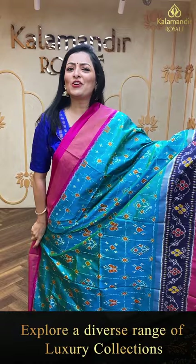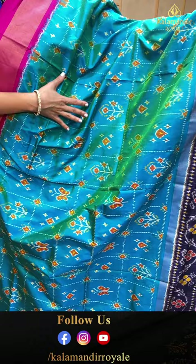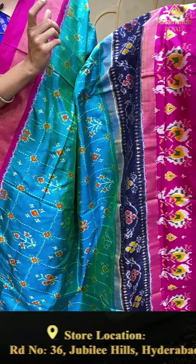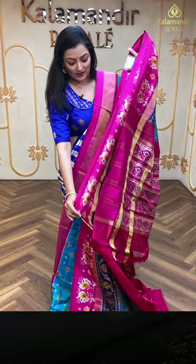Next patola saree — beautiful combinations with multi colors. This is a navy blue and pink color combination. The body has beautiful checks and booties with florals and butterfly patterns. On the navy blue, we have a beautiful floral jaal and simple kadhi border, and on the plain area, peacock booties with detailed border work. In the pallu, complete patola work with zari lines. The blouse is plain pink color. Let's see the price details.